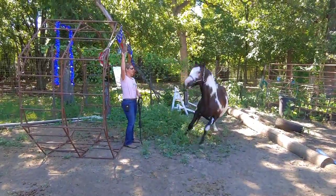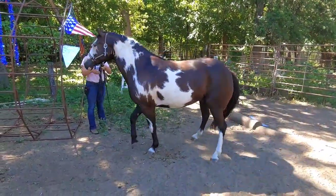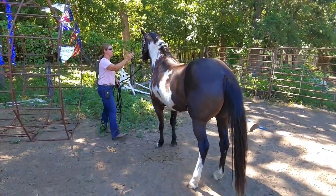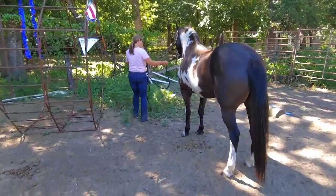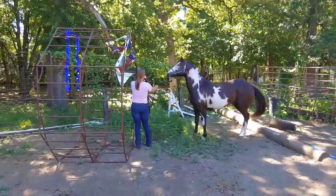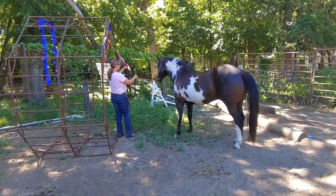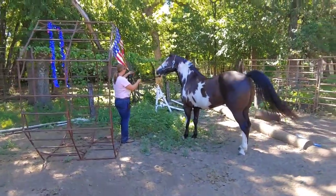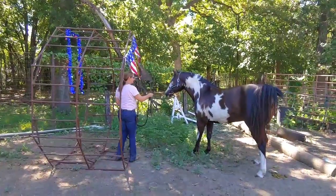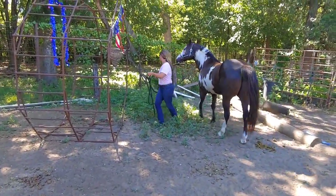Just gonna let him look at it for a second. It's okay, it's alright, you just gotta get used to it. Good boy — we're gonna reward that. He tried, he went close up to it. He's really worried, but we're trying to teach him to deal with this in a way that's constructive. If he comes and he can put his nose on something, that means that he can handle it.